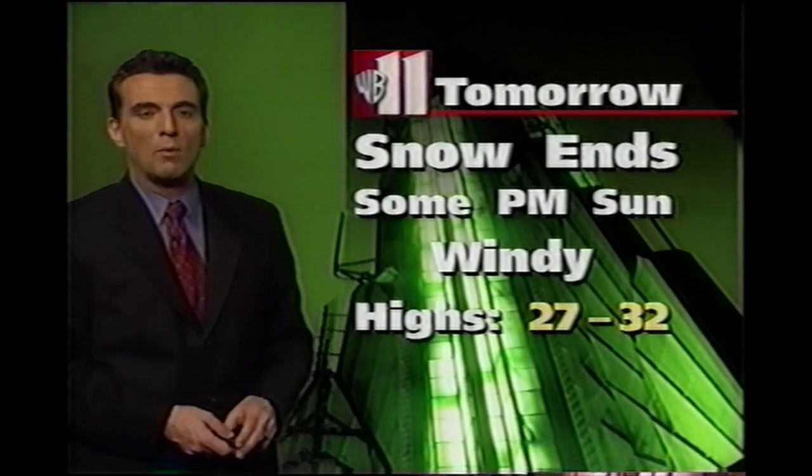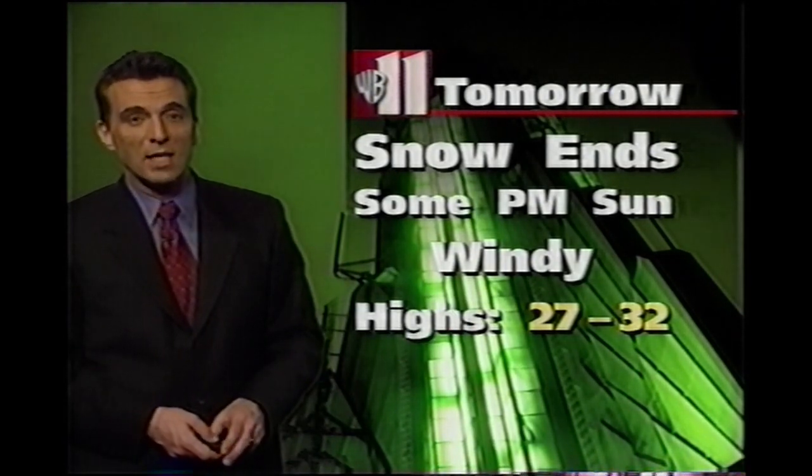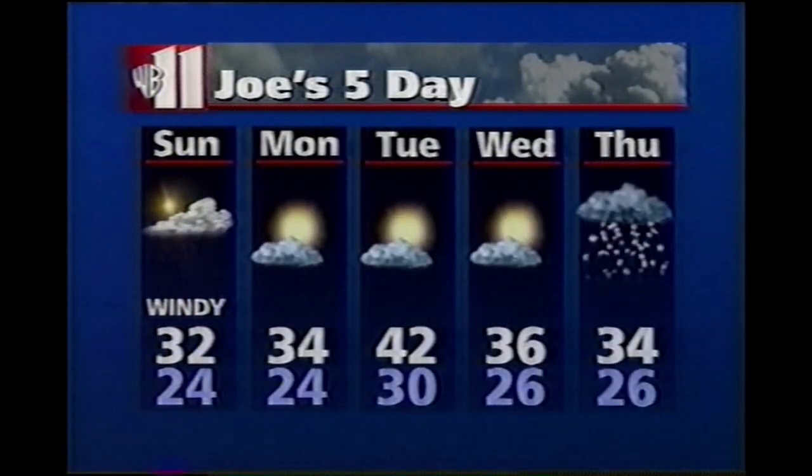Tomorrow, after some early snow, we'll break out into some sun. It will be windy, 27 to 32. On the extended forecast, I think it'll be dry into Wednesday. Some of our computer models are hinting that there may be another chance for snow Wednesday night into Thursday.